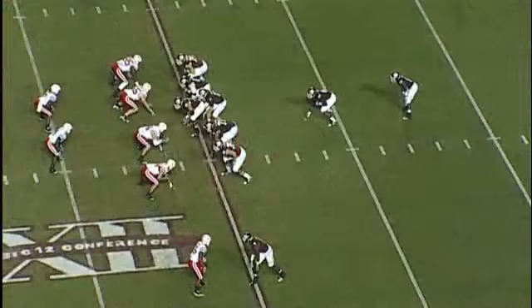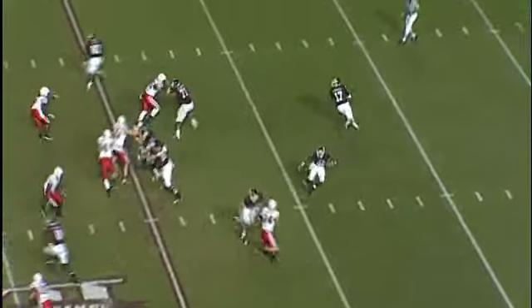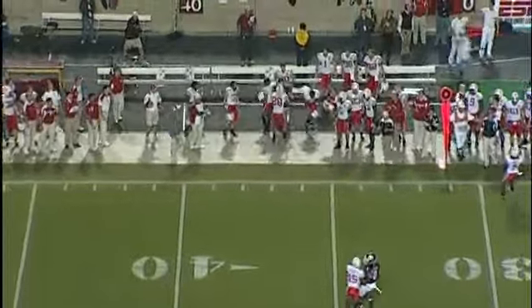Nebraska gets the ball at the one-yard line, eye formation, and play action. Tannehill running, Tannehill throwing, and a catch on the sideline.